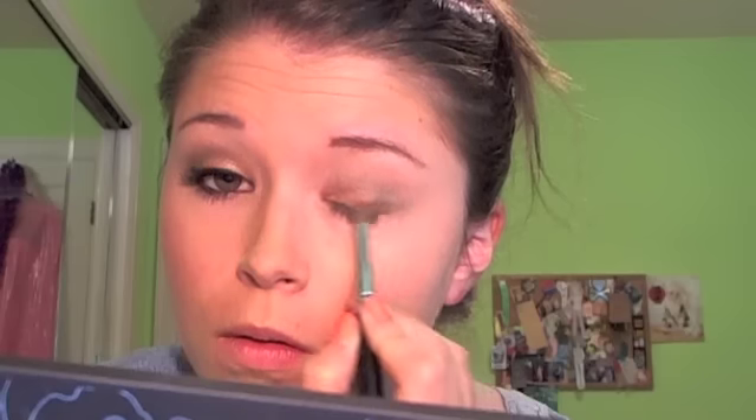Going back to that crease brush, I'm going to take a shadow called Baroque, which is a darker chocolatey brown, and I'm going to kind of line this right along my lash line, just about halfway into the eye. This is just going to add some extra color and a little bit more darkness to that outer part of the eye.